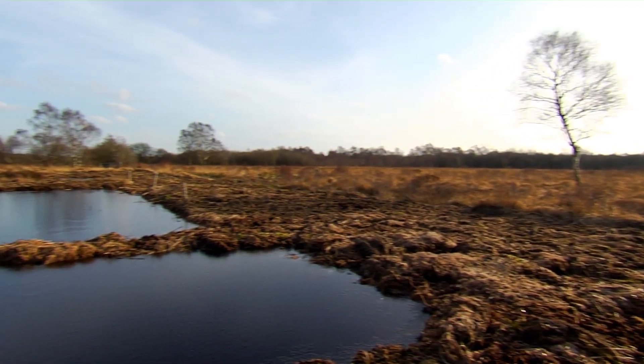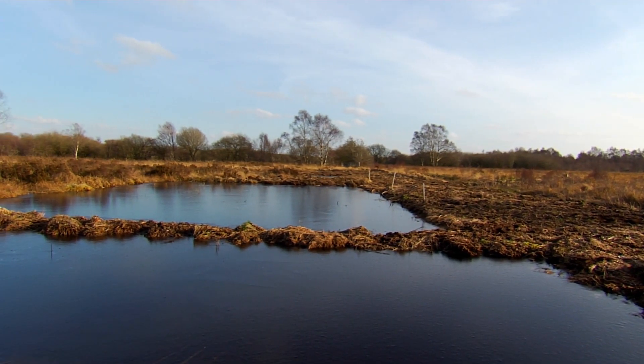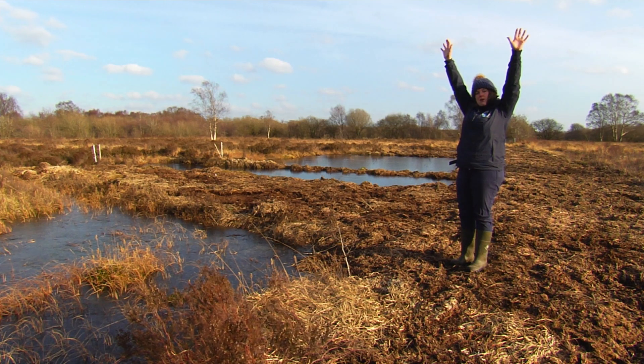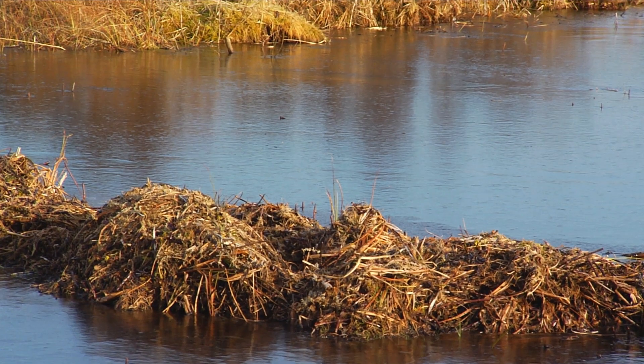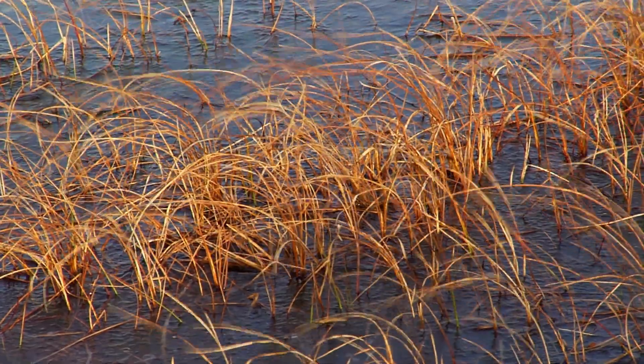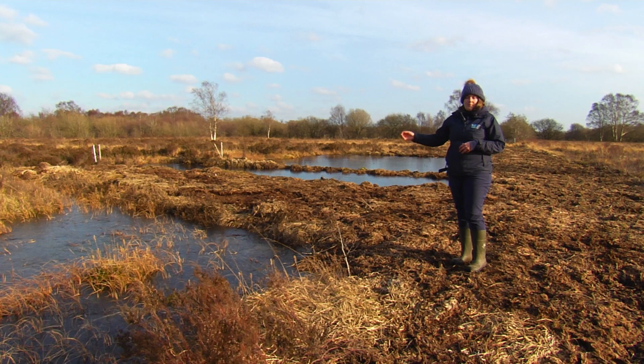Munchies Moss is a former lowland raised bog with a history of heavy peat extraction across the site. Previously the peat would have been extracted right below the water table. A method called puddling was used where they would mix peat like liquid chocolate before throwing it on the bank and drying it. As a result, lots and lots of peat ditches and pools have been left.